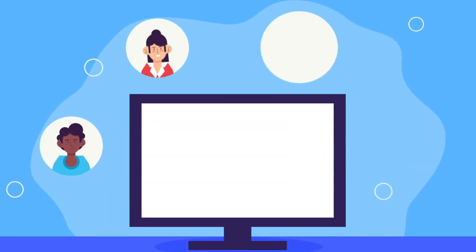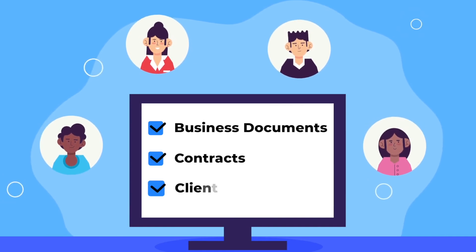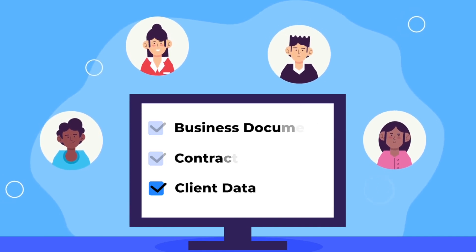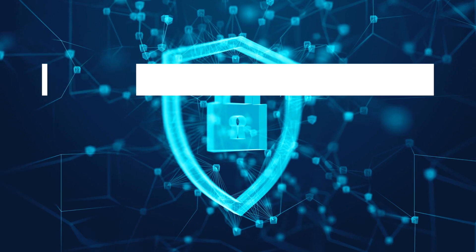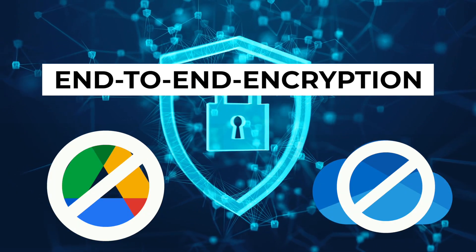As a creator myself, I'm constantly sharing files back and forth with my team, including very sensitive business documents, contracts, and even client data that I need to keep private.